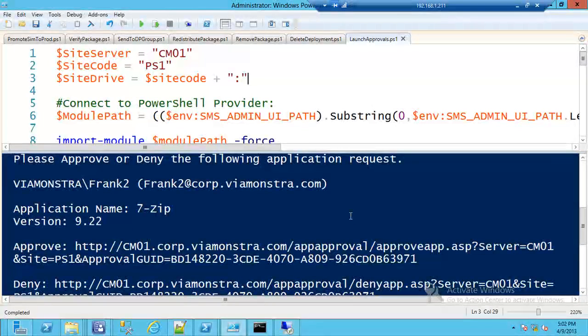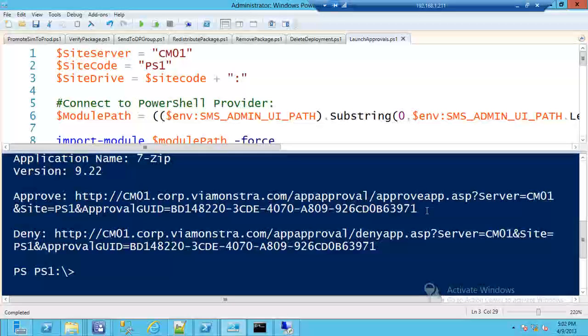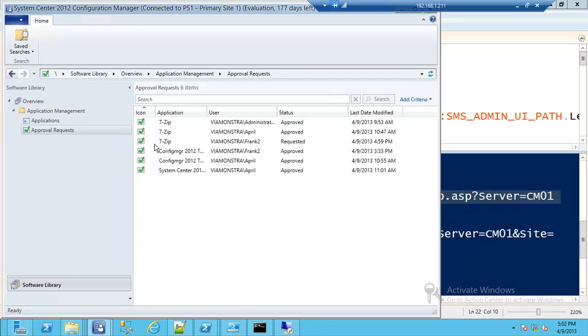Since I don't have Exchange configured, I'm just outputting to the screen, but you can see I've built an approval URL and a deny URL. I'll grab that URL — the approver can click it from their email. After pasting it in and clicking, the screen shows the software was approved. Going back to the console and pressing F5, we can see the request is now approved. Unfortunately, there's no status message that comes back through Configuration Manager when applications are requested, so currently you need a polling interval to check for new application requests.